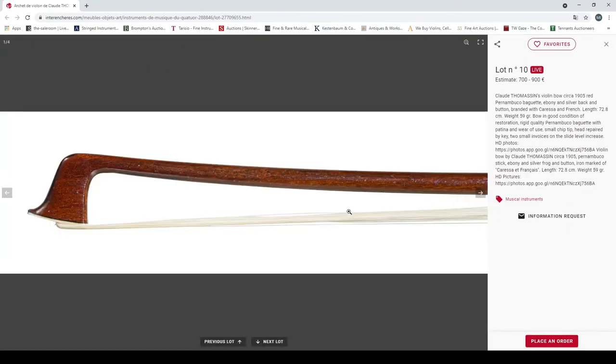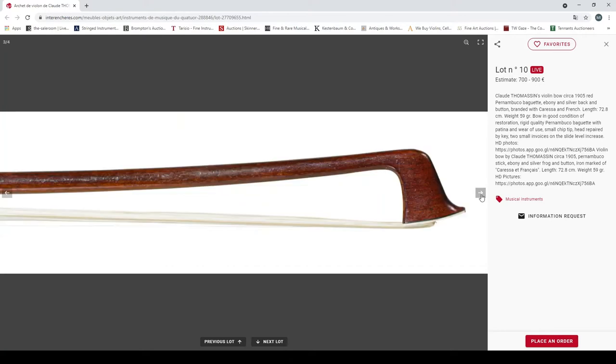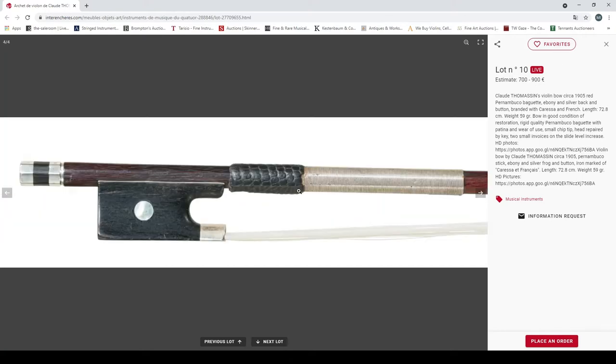A Claude Thomassin violin bow, circa 1905, pernambuco, branded with Caressa and French. Bow in good condition. Looks like it could be a fairly nice bow — has some marks and things.